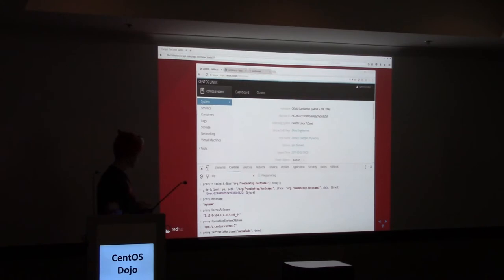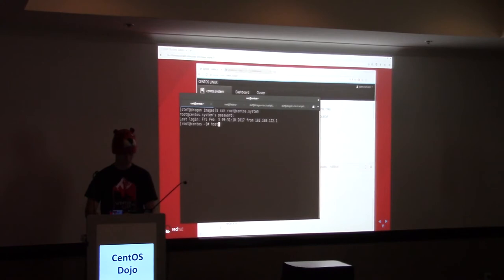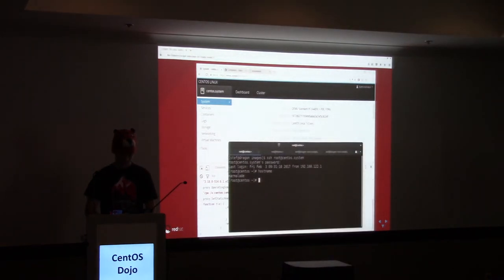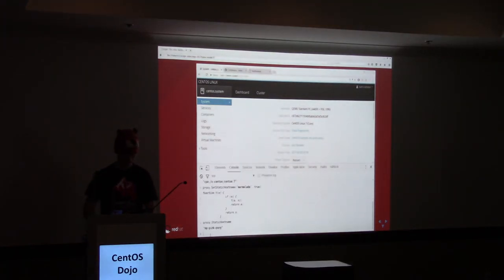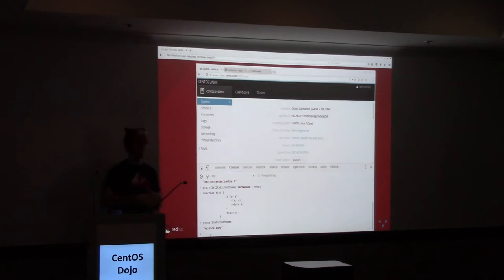Let's call the set static hostname method and change it to 'marmalade.' You can see Cockpit reacted to it — but that's not just Cockpit. Let's go to that system. Here it is — CentOS — and its hostname is 'marmalade.' If I change this back, you can see that the hostname changes there, and of course it changed here too. You're really logged in. You're starting to get the feeling that Cockpit is not pretending, not telling you about your system from afar — it's there, it's logged into your system.